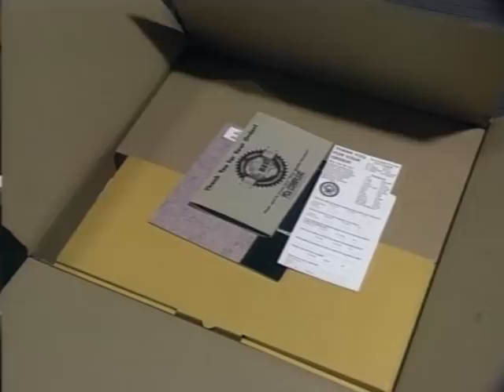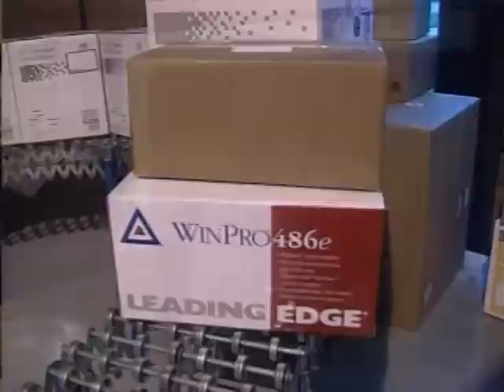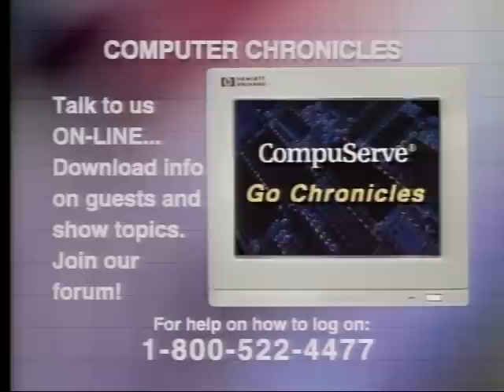Never pay cash for a direct mail purchase — credit cards are safer. If something is wrong with your computer when it arrives, don't wait — return it immediately for replacement or a refund. The onus is on you to get satisfaction, and sometimes this requires two or three phone calls. As long as you're persistent and tenacious, you can usually get satisfaction.